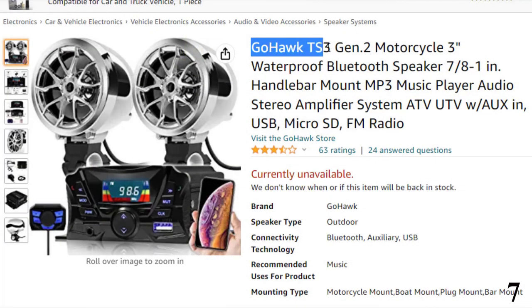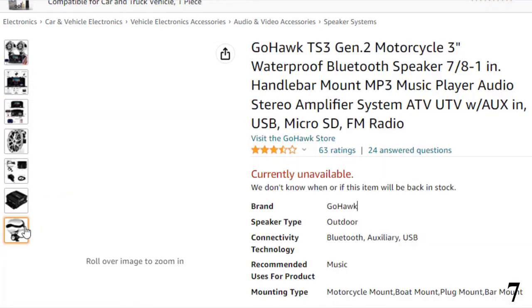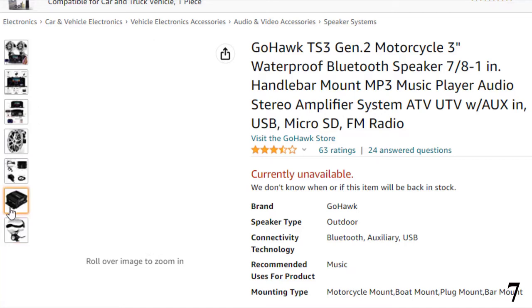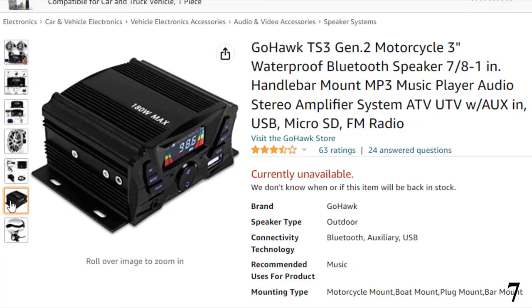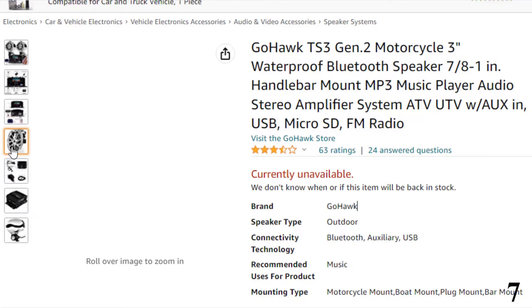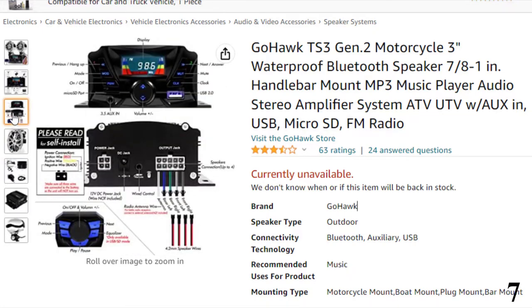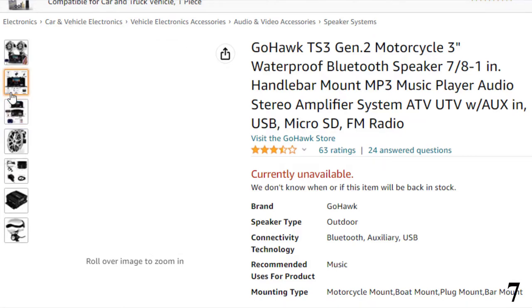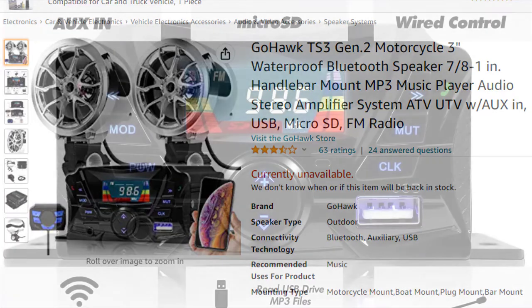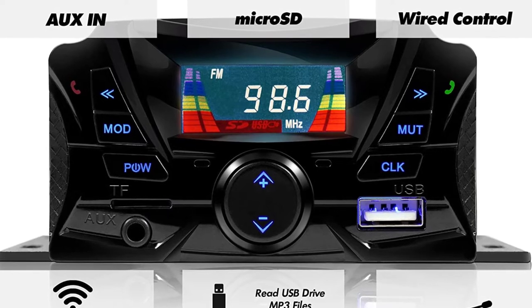Number 7: Gohawk TS3 Gen 2 Motorcycle Speaker System. The Gohawk Bluetooth motorcycle speakers are the ultimate way to improve bike entertainment. The system comes with four speakers, each rated at 180 watts, with the ability to deliver crisp sound. The speakers fit bikes as well as ATVs. With a built-in amplifier, they are unmatched in sound quality. There are no more wires, as they come with wireless connection. Bluetooth works within 15 meters, and connection is also possible through a 3.5mm audio jack.